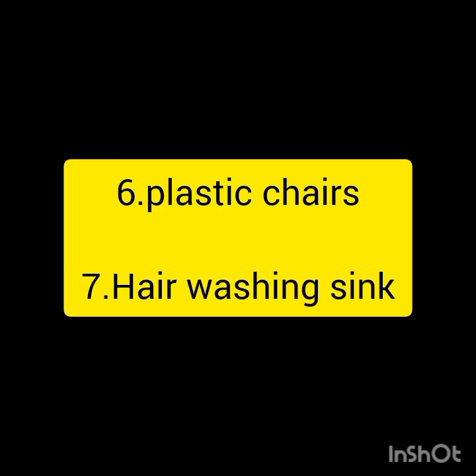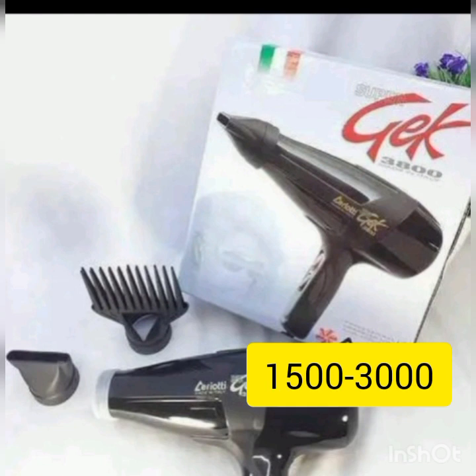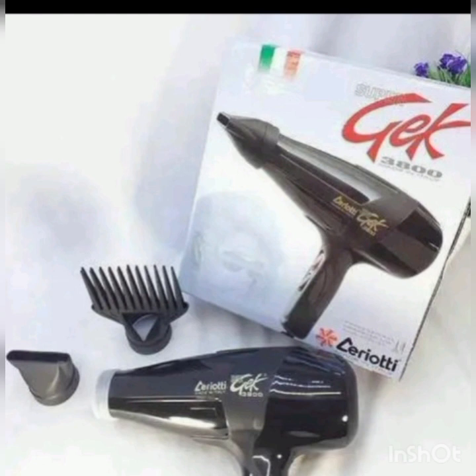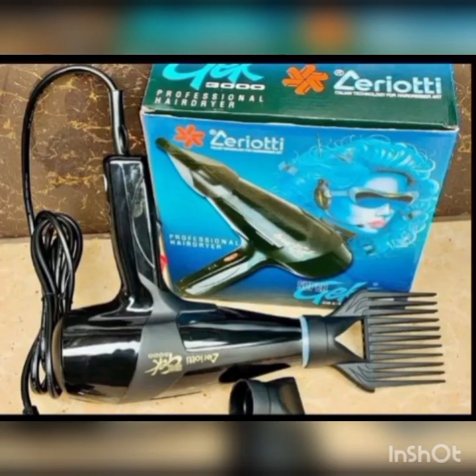For example, when you talk about blow dry, it goes for around 1,500 to 3,000 in the market. Blow dry has different brands — depending on the brand, the red ones go for around 1,000, the black ones go for 1,500, and others go for 3,000. Some come with attachments for massaging hair and combing. It depends on you, but for a start you can just go for something cheaper.